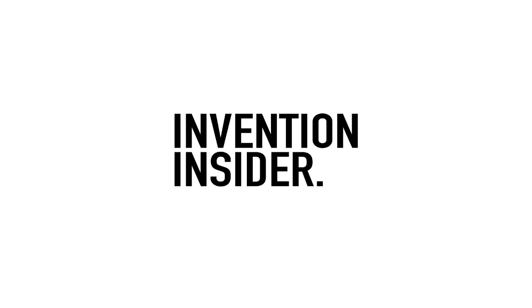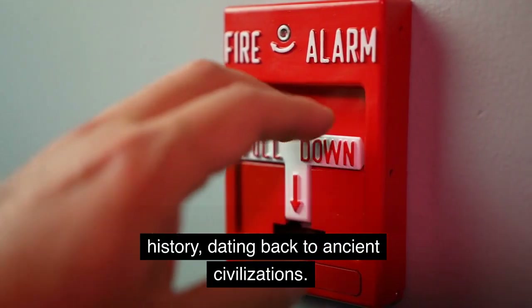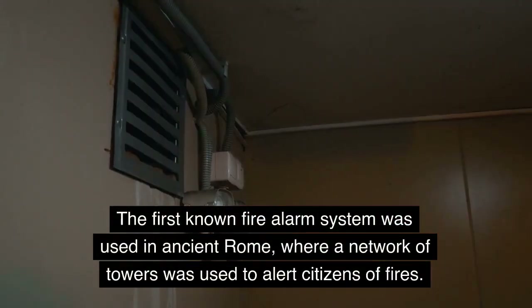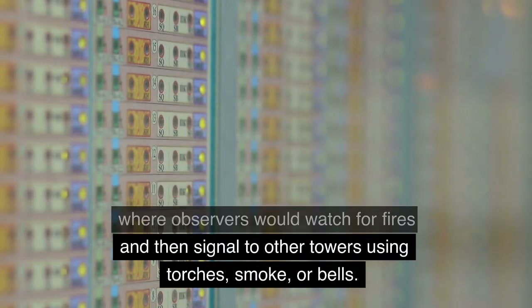Welcome to Invention Insider. Fire alarms have a long and interesting history, dating back to ancient civilizations. The first known fire alarm system was used in ancient Rome, where a network of towers was used to alert citizens of fires. This system relied on lookout towers, where observers would watch for fires and then signal to other towers using torches, smoke, or bells.